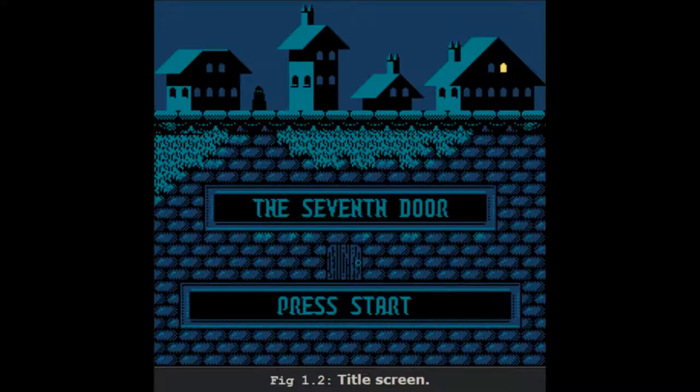SCP-4054 is The Seventh Door, an unlicensed platform adventure game released for the Nintendo Entertainment System in 1988. The contents of each cartridge vastly exceeds the storage limitations of its ROM, or read-only memory chip.